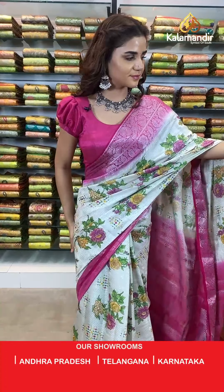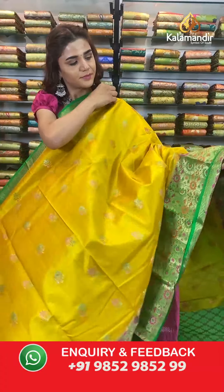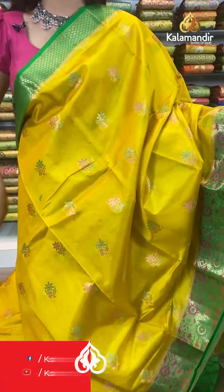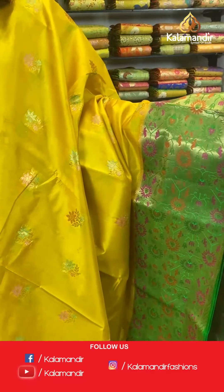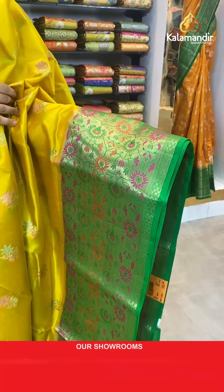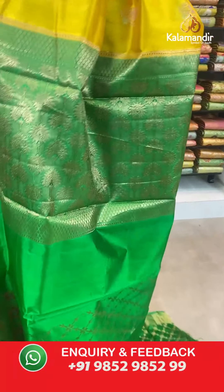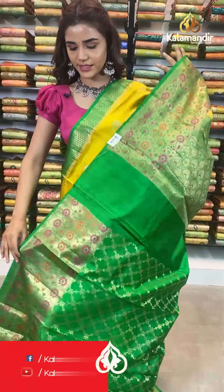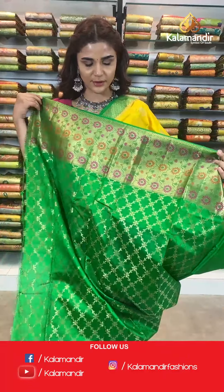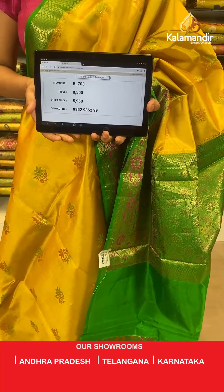On to the next saree — a beautiful vibrant color, mustard and green. The body has florals, and we have a contrast stunning big border which is green with multicolored florals. With this comes a contrast zari woven pallu and a contrast border blouse. The item code for this saree is BL703. Take a screenshot and send to WhatsApp number 9852 985299.